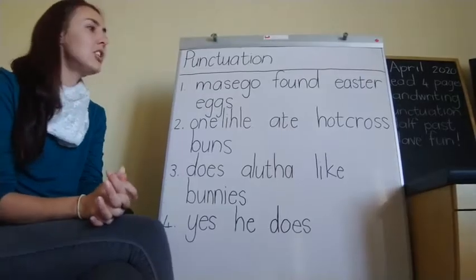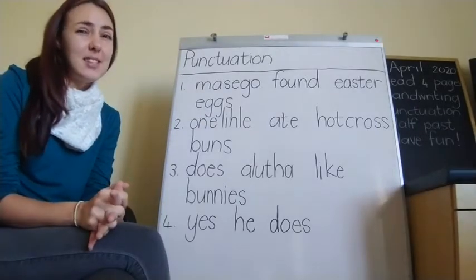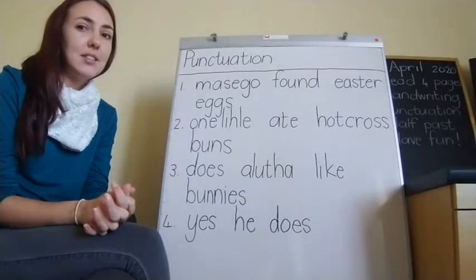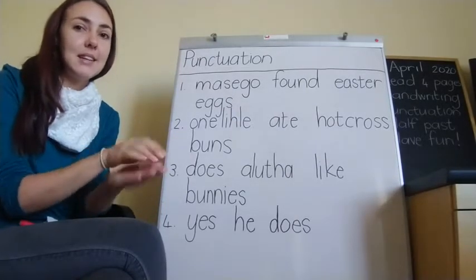Let's read the first sentence together: Maseho found easter eggs. Now this is a statement sentence — it's just a plain sentence of somebody saying something. Let's do our hand signals: Maseho found easter eggs.